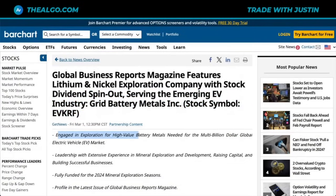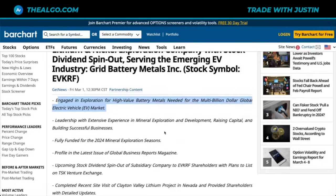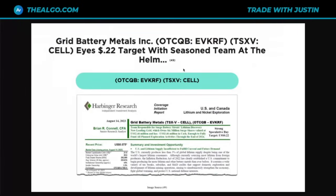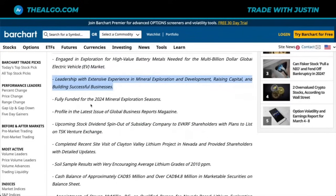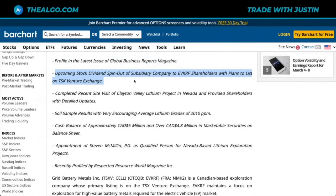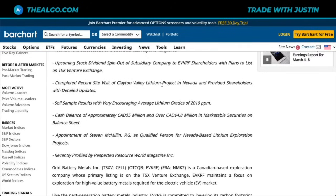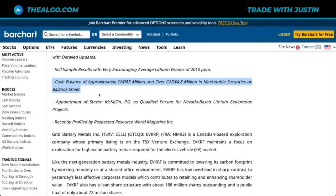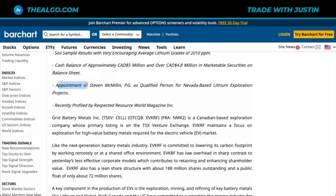They've engaged in exploration for high-value battery metals needed for the multi-billion dollar global EV market. Leadership has extensive experience in mineral exploration and development, raising capital and building successful businesses — that's what they mention alongside their price target of 22 cents with a seasoned team at the helm. They're fully funded for 2024, profiled in Global Business Reports magazine, have an upcoming stock dividend with plans to list on the TSX Venture Exchange, and completed a recent site visit to Clayton Valley Lithium Project in Nevada. Soil samples are very encouraging, averaging 2,010 parts per million. They've also appointed Steven McMillan, PG, as qualified person for Nevada-based lithium exploration projects.